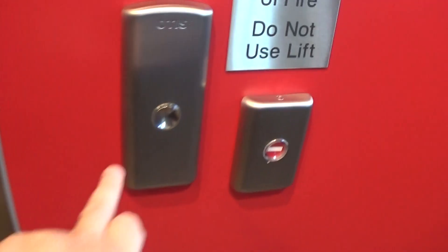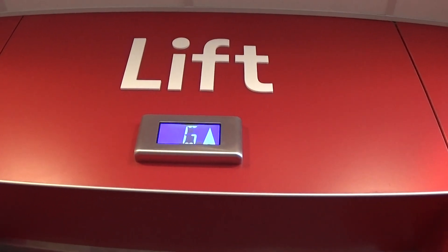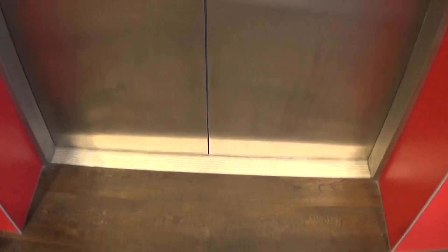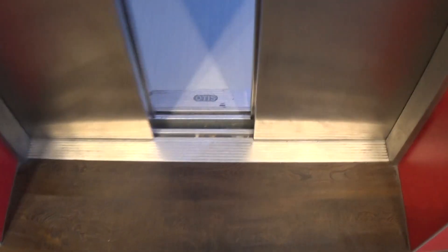This is the elevator at the TK Maxx in Lisburn. It's an Otis Gen 2. Here it is at G. This one has a floor directory. You can see the Otis logo.